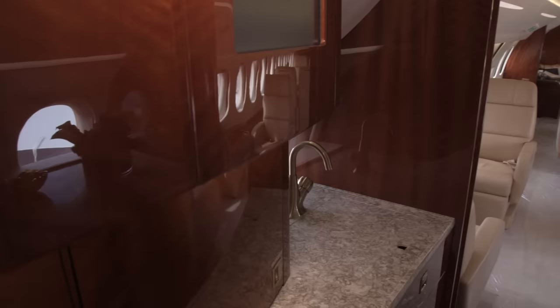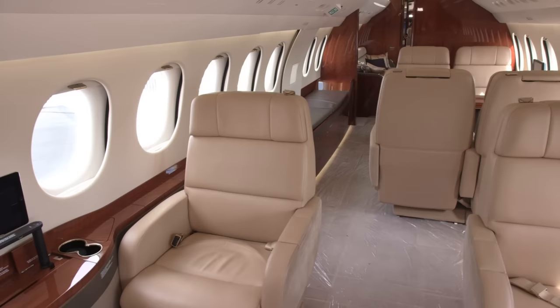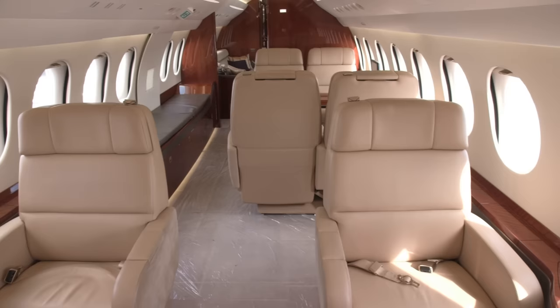AIN had the chance to take a look at the new aircraft's interior, which is just one of the many configurations available to customers. The interior is designed to provide all of the amenities that would be necessary on a long-haul flight to make working, eating, and resting as comfortable as possible.